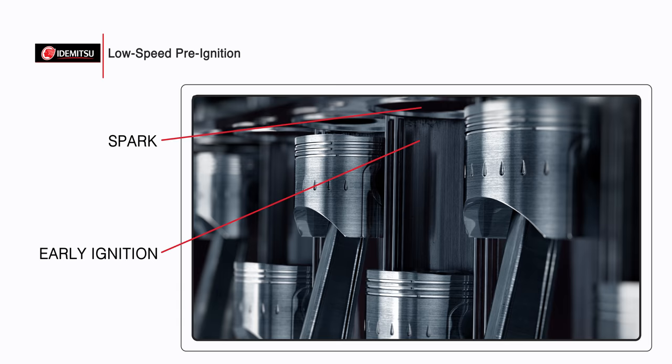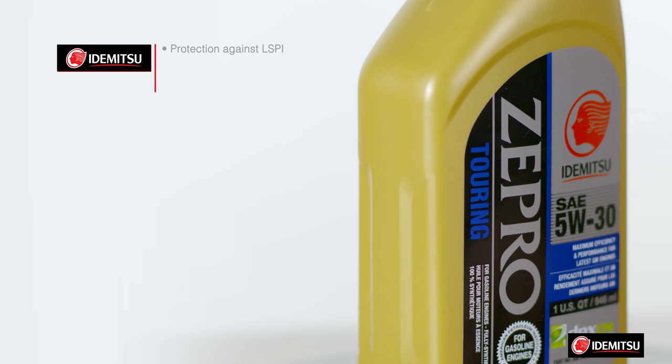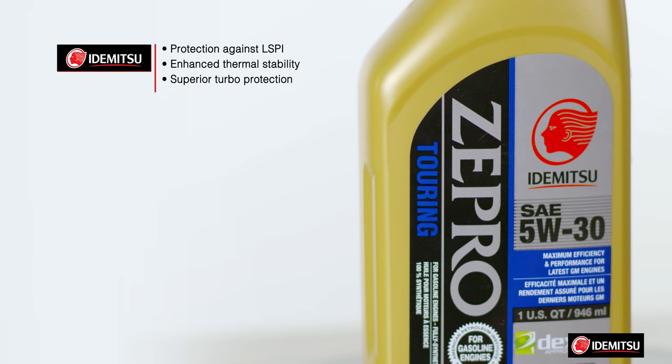An LSPI event is when the gas and air mixture in the cylinder ignites too early, before the spark. This can cause noise, unwanted stress on internal engine components, and potentially even a catastrophic engine failure. So if you're driving a turbocharged vehicle, you need Z Pro 5w30 with an inhibitor package that provides outstanding protection against LSPI and enhanced thermal stability for superior turbo protection.